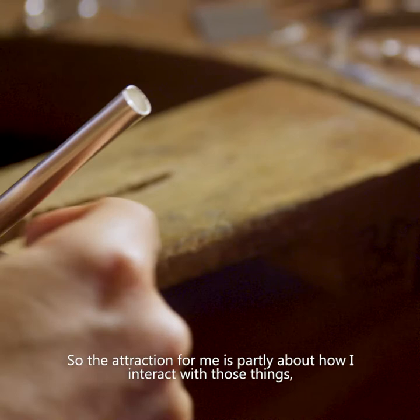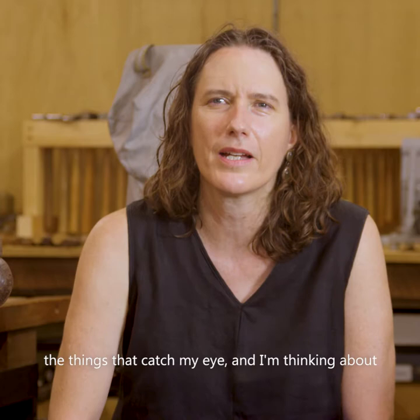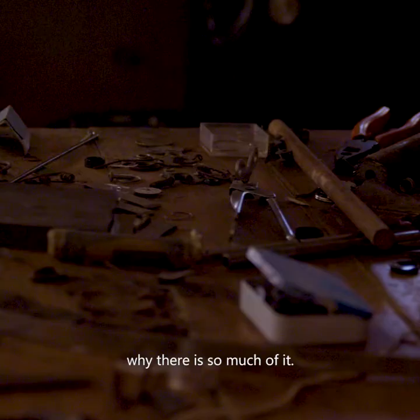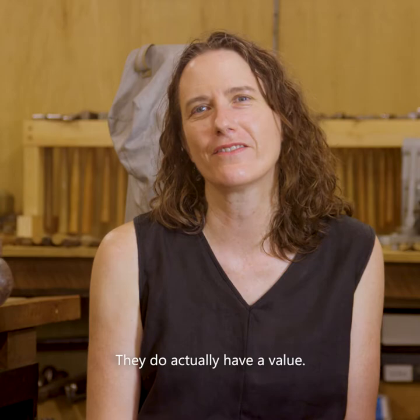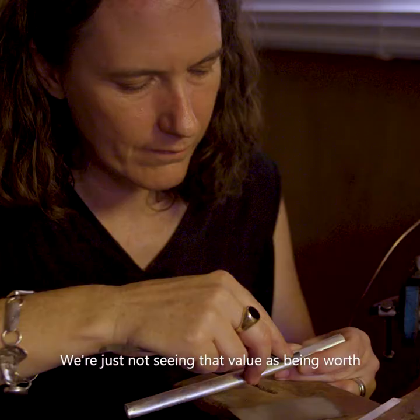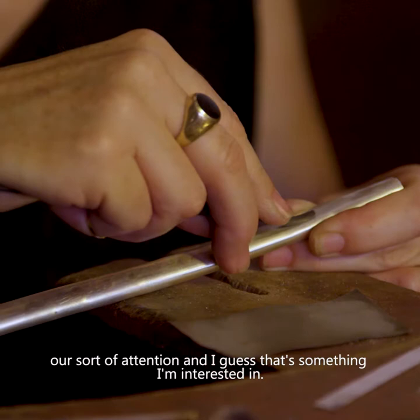The attraction for me is partly about how I interact with those things — the things that catch my eye — and thinking about why there is so much of it, because most of these things would have been really useful and valuable at some point, and then suddenly they just become waste. They do actually have a value; we're just not seeing that value as being worth our attention, and I guess that's something I'm interested in.